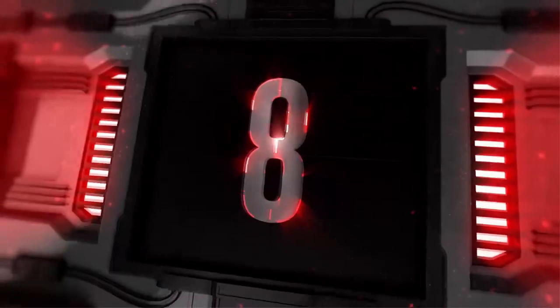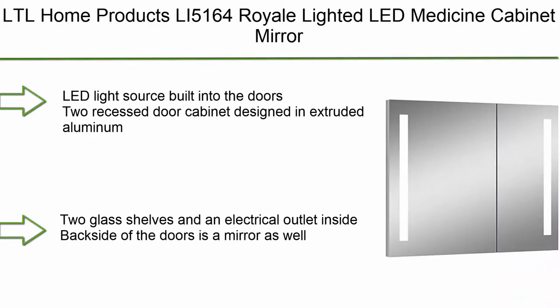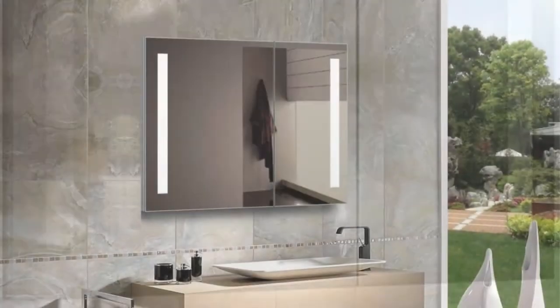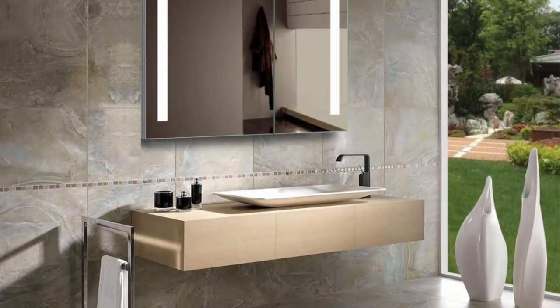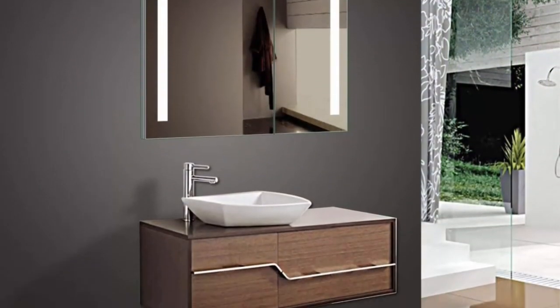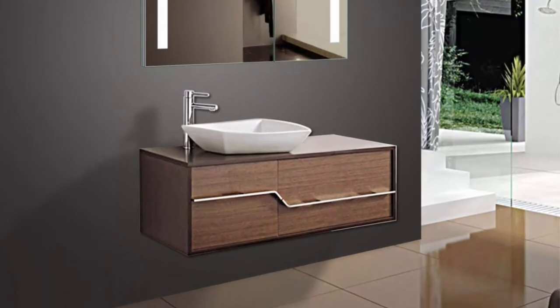Number 8: LTL Home Products LI-5164 Royale lighted LED medicine cabinet mirror, 32x28x4.75 inches. Aluminum LED light source built into the doors. Two recessed door cabinet designed in extruded aluminum. Two glass shelves and an electrical outlet inside. The inside backside of the doors is also mirrored.